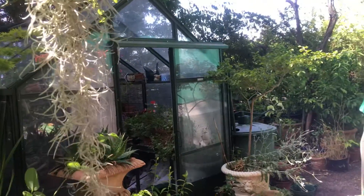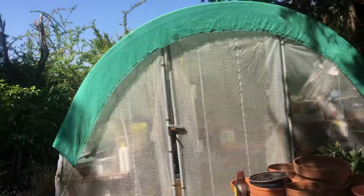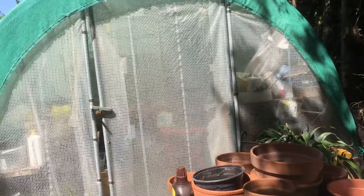So there's a greenhouse. And that's a polytunnel. She doesn't have plants in that one now. It's just gardening supplies.